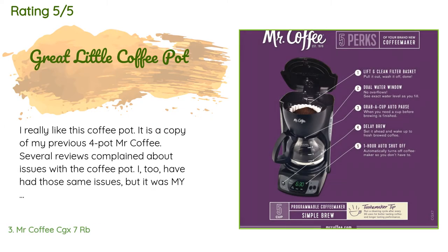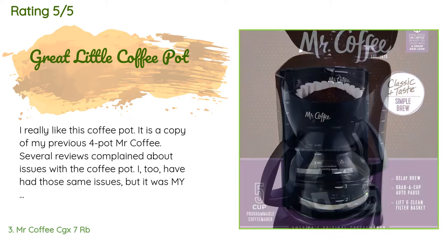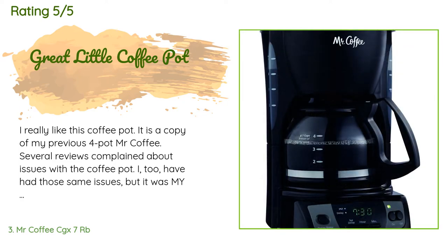A customer said: I really like this coffee pot — it is a copy of my previous four-pot Mr. Coffee. Several reviews complained about issues with the coffee pot; I too have had those same issues, but it was my fault for several reasons. One: if the coffee filter's flat part on the rim is not put back in the recessed section of the coffee pot, you will get overflow. Two: the pot itself is redesigned from the previous model, but it can also cause issues — I found I was pouring with the pot tilted to the side, which creates problems.